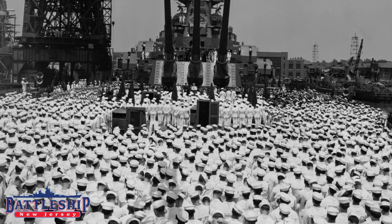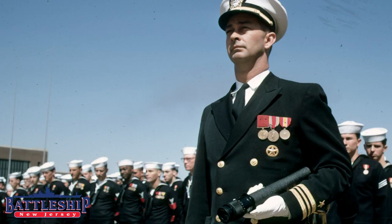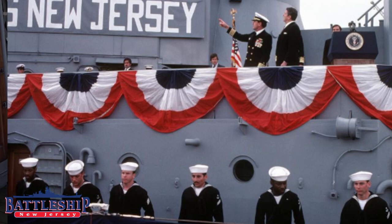The crew that was on here in May of 1943, the crew that was on here in 1950, the crew that was on here in 1968, and the crew that was on in 1982.